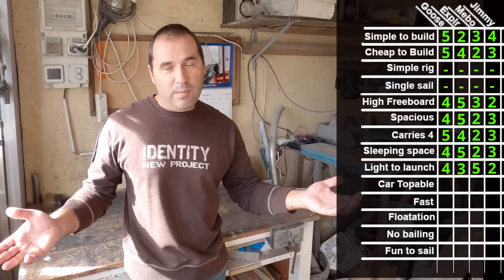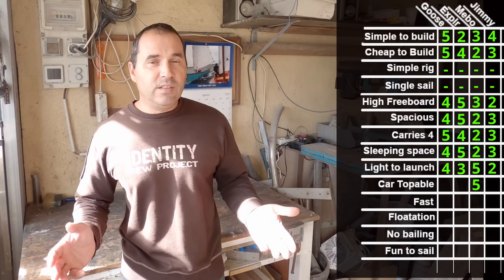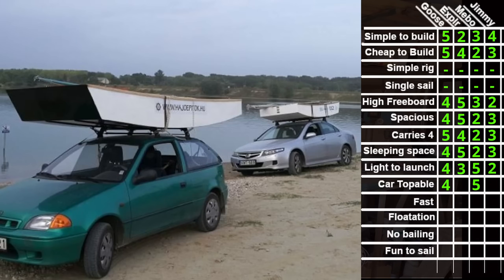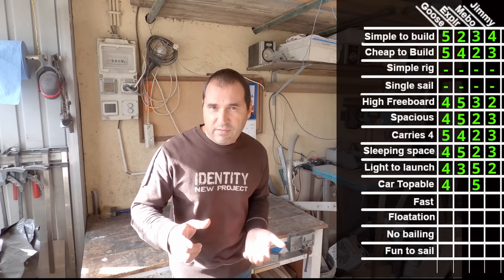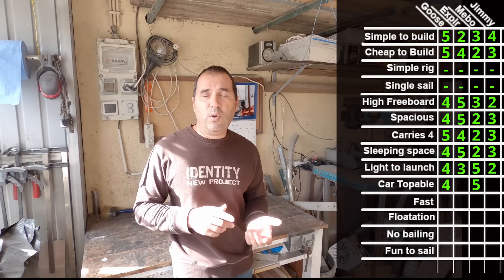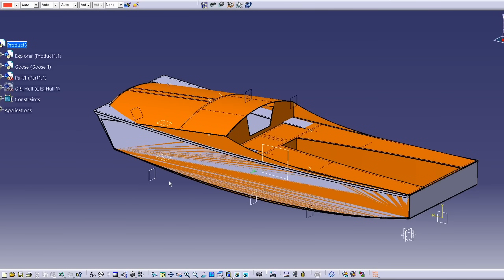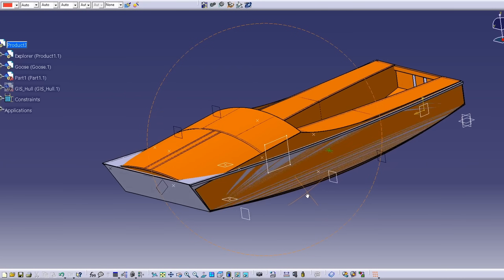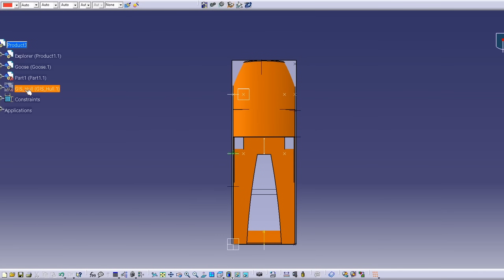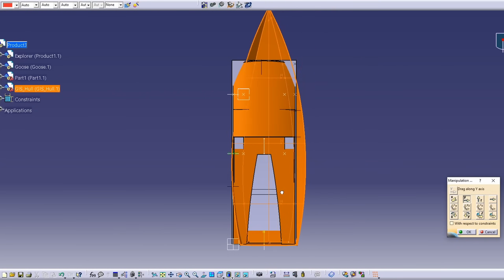Car toppable: no doubt who the champion is here — the Meebo 12 at 15 kilos will be a lot easier to put on top of a car than any other design, both weight and shape wise. The Goose follows as a close second. The Jimmy Skiff, although marginally heavier than the Explorer, the Explorer is a lot bulkier, so I'll give 3 points to the Jimmy Skiff and 2 points to the Goose Explorer. If you have a big car, SUV, or 4x4, the Explorer would be alright for you.